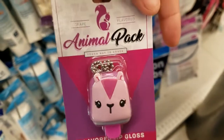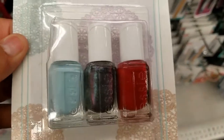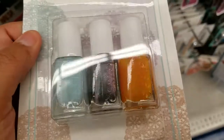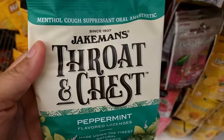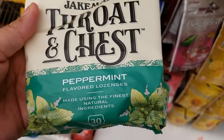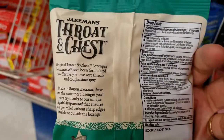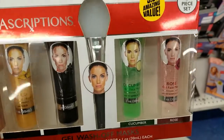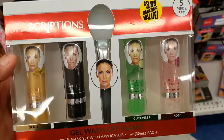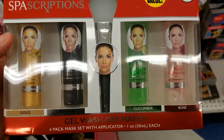I'm not sure what this is but it's so cute. These are new nail color mini nail polishes. This is new — it comes with a little gel brush and four different masks: gold, charcoal, cucumber, and rose.